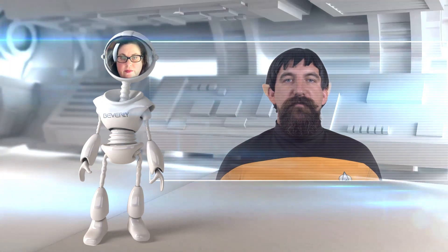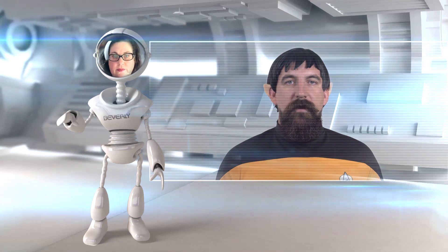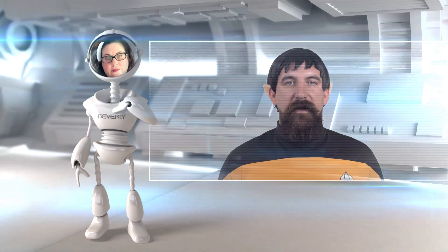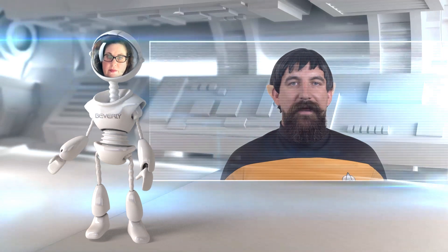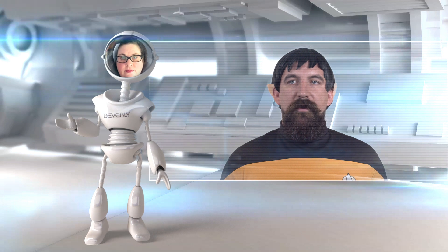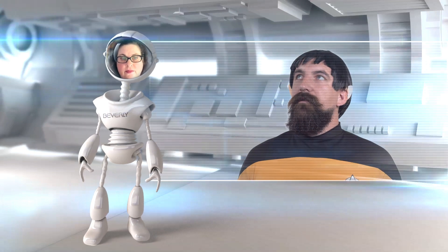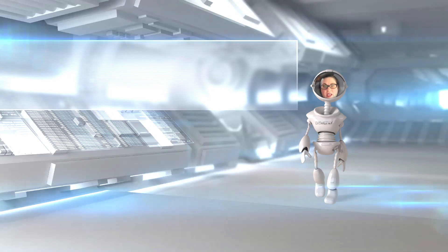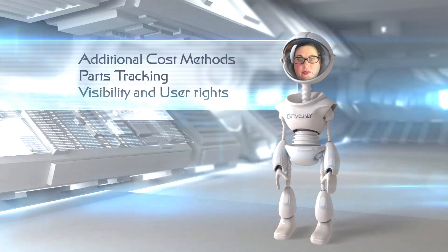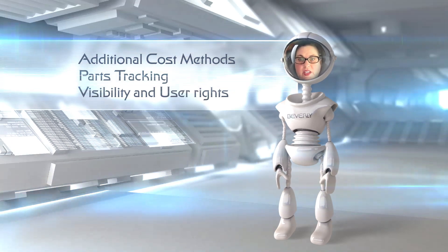I am Lieutenant Spork of the USS Fishbowl. Our mission is to explore strange new warehouses and manufacturers, to seek out new item lists and lot organizations, and to boldly track where no one has tracked before. We don't need the music, honey. As your Beverly unit, let's consider three situations where your own fleet could benefit from the assistance of the USS Fishbowl.